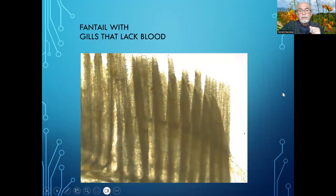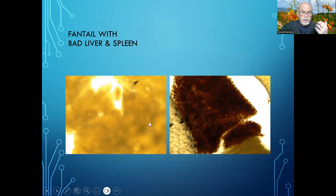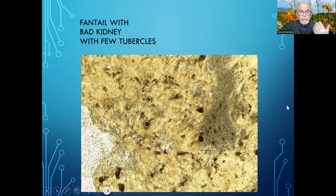Something might be coming from internal problems. So we go internal and we see a bad liver, a bad spleen. This spleen is hardly any spleen anymore, and the liver had very damaged parts — you can see it here and here. These are things that are really affecting the health of this fantail.